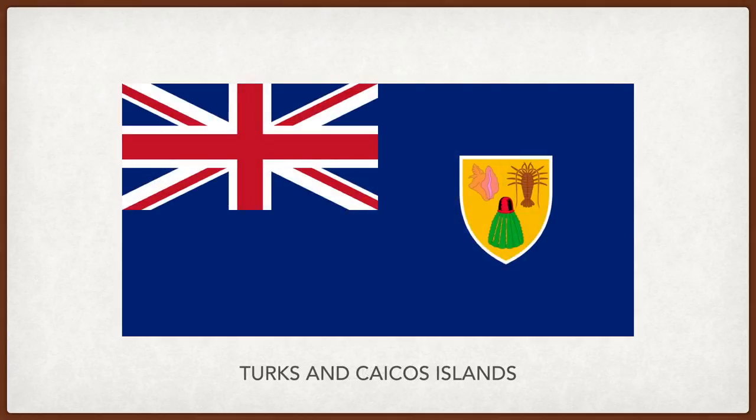Turks and Caicos Islands. The conch shell and lobster represent the local fishing industry, and the flowering cactus represents the island's flora.